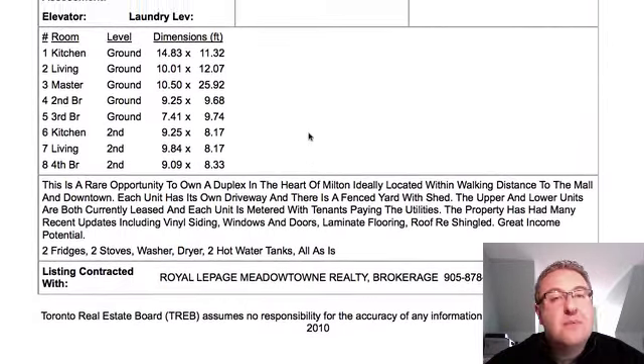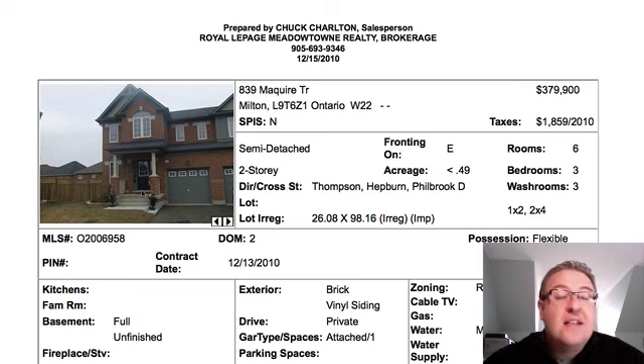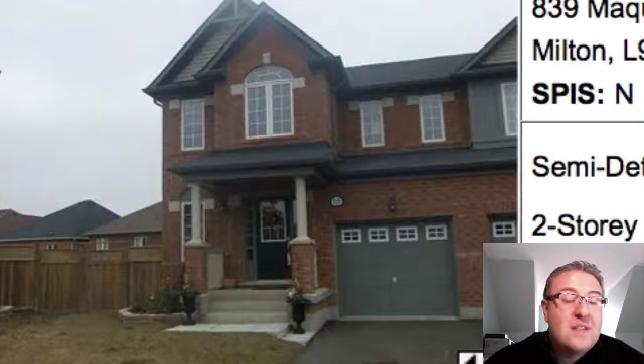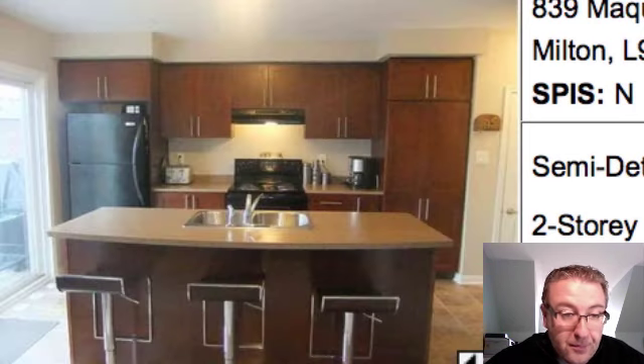McGuire Terrace is the next one. I profiled this one yesterday, but what I want to show is that I believe the agent made a glaring error — an omission from the description. It's good that it's in the pictures so it's probably going to get caught, but when we saw it yesterday it wasn't there, and I thought I'd bring it up because it's very important.